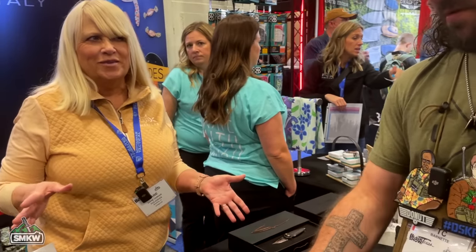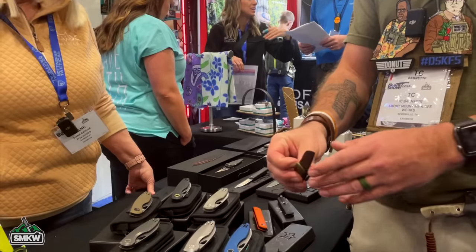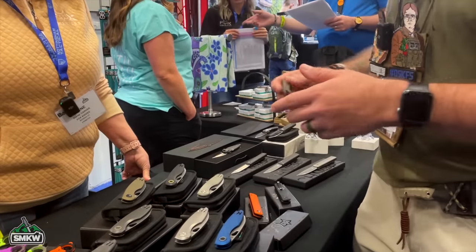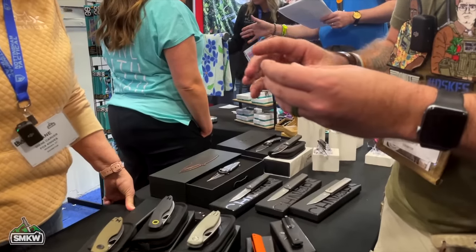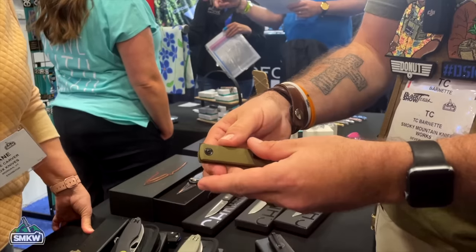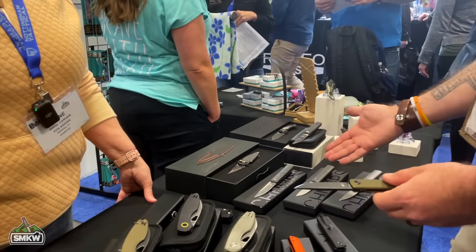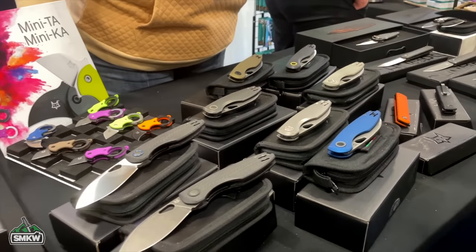The Chillin is a sleek gentleman's knife that everybody really loves. The base price point comes in at around $200, and it goes up to the $400 range if you get it all tricked out with Damascus.